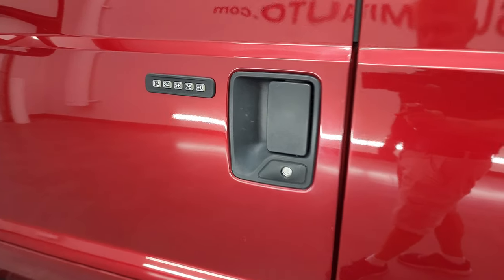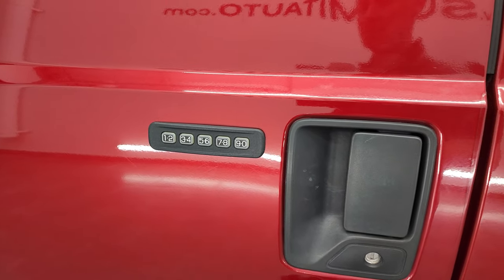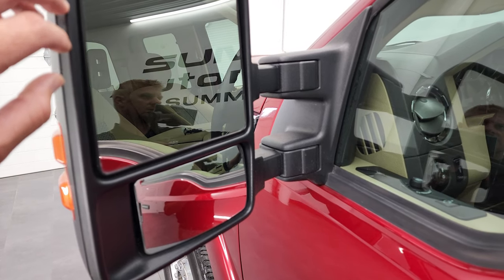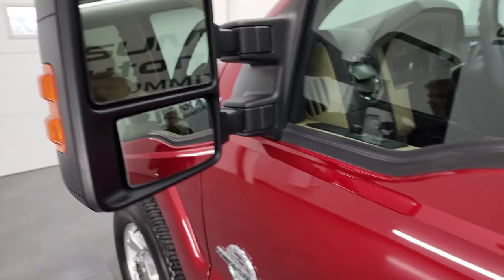This one does have the driver's side door code entry, and we do have the code for this truck. If you ever wanted to find your code for your 2011 to 2016 Super Duty, I've got a video in the upper right showing you how to do that. This one has the power scope mirrors — they power fold in, power telescope out, they're heated, and have built-in directional signals.